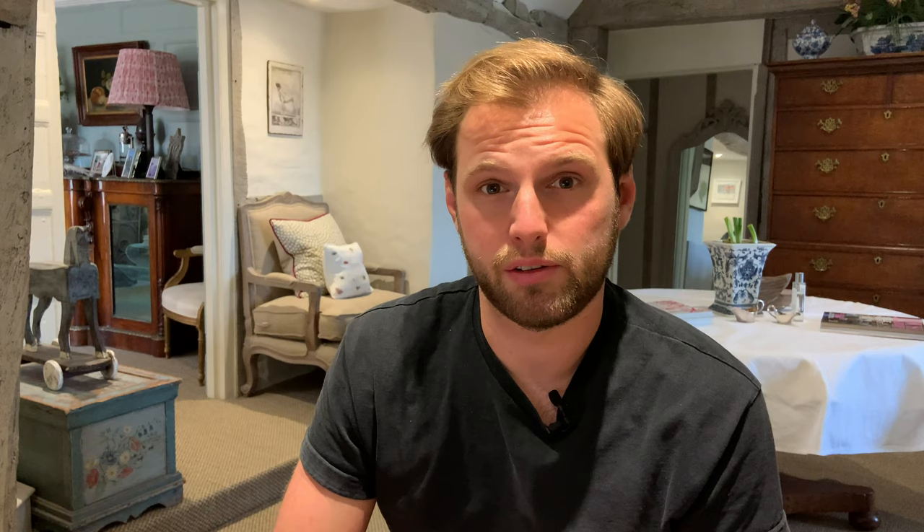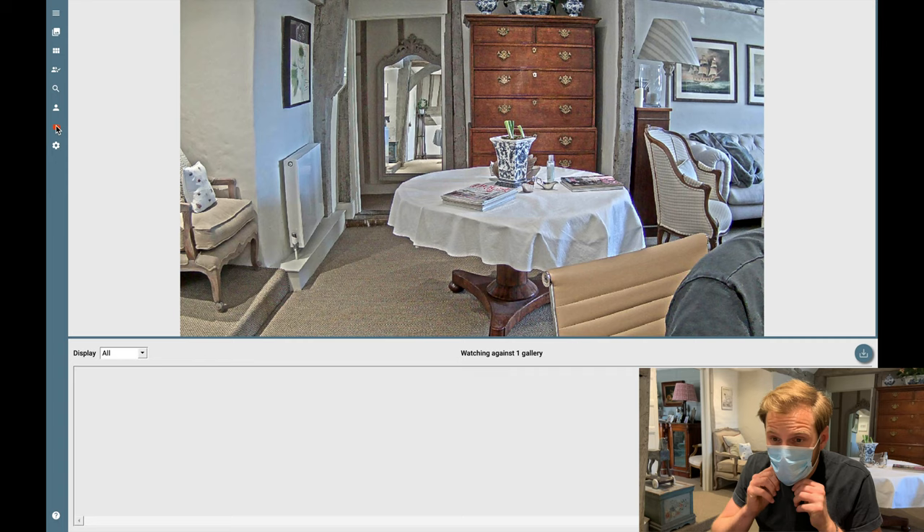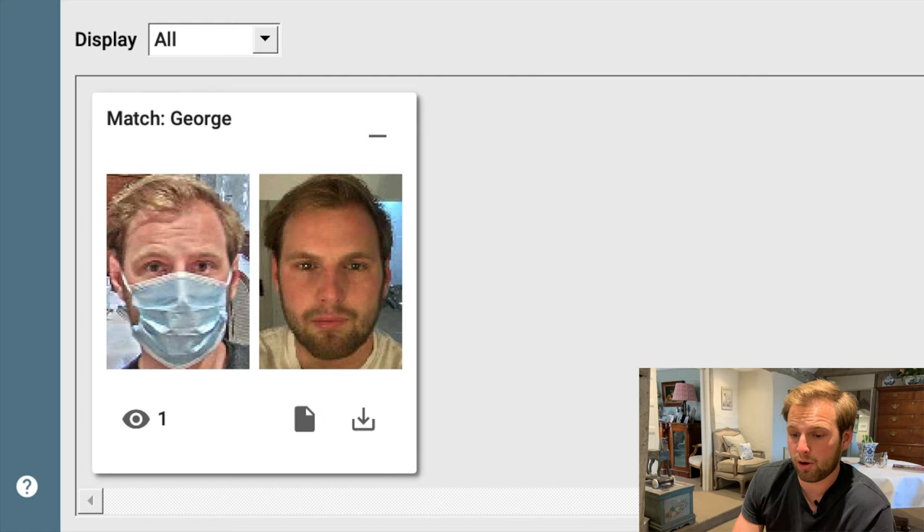Just a quick disclaimer — I'm showing an internal testing software here, so the actual software our customers use looks a little different to this. Now I've got a selfie of me without a face mask enrolled to the watch list. So if I put my face mask on now and then go in front of the camera — it's instantly detected my face and it's been able to generate a match between the image with the face mask and without, and if we hover over here we can see that it's still 92% sure that that's the same individual.